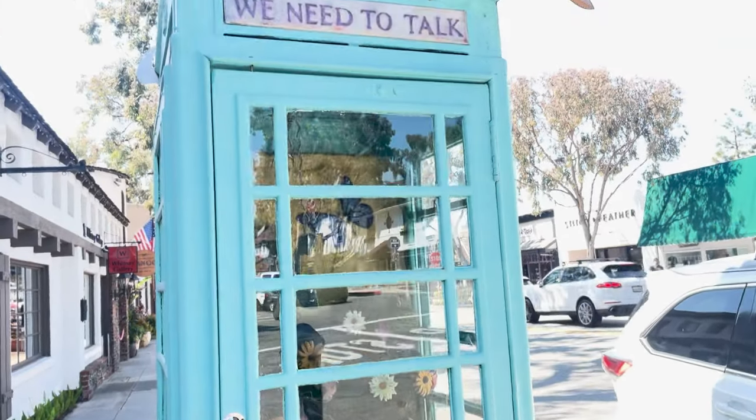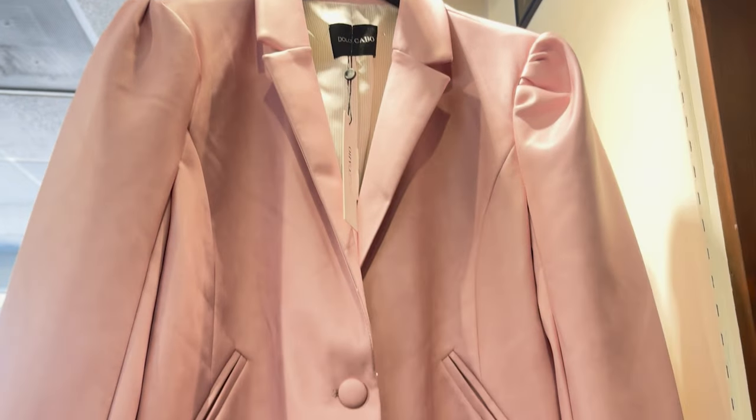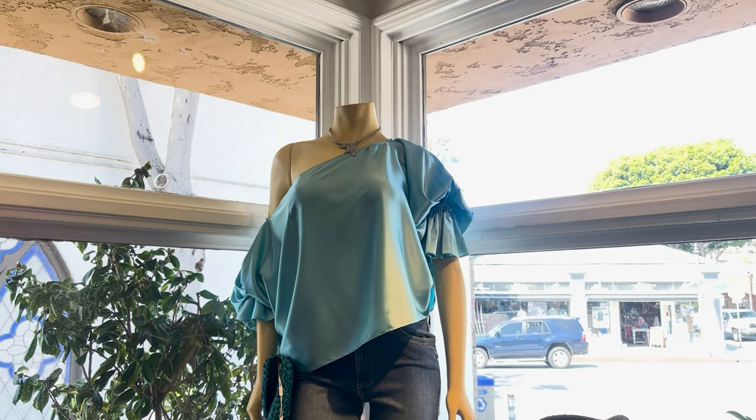We stumbled upon this really random store that had really cute stuff in it — it was like a maze of stores, a shopping center. They had really cute stuff there.